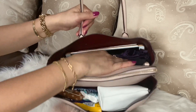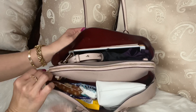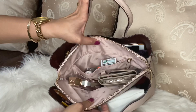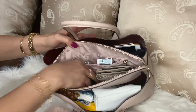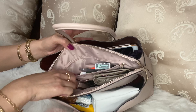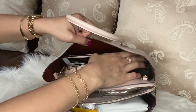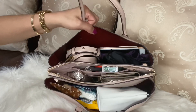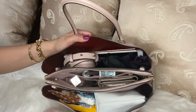You can still put more in here if you want. In the middle, I have my wallet, my perfume, other items, and my iPad. That's how it looks like when this bag is fully loaded.